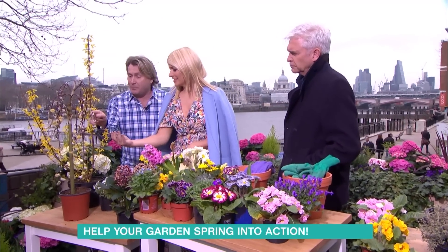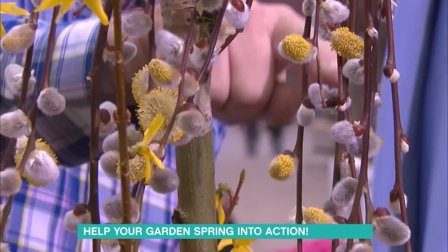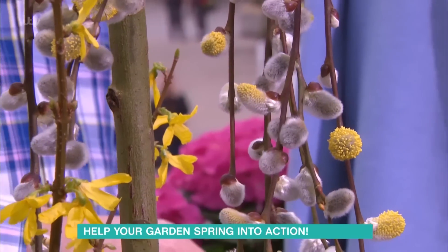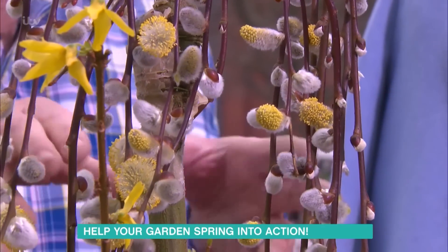This little pussy willow is so sweet — it's called the Kilmarnock willow, Salix caprea pendula. You get these marvellous little furry catkins, almost like little snowdrops. How big will it get? Well, it'll stay that size because they graft the weeping part onto a stem, so you can get them at different heights. You can grow it in a little pot and trim it to shape, and it gives a great deal of colour.